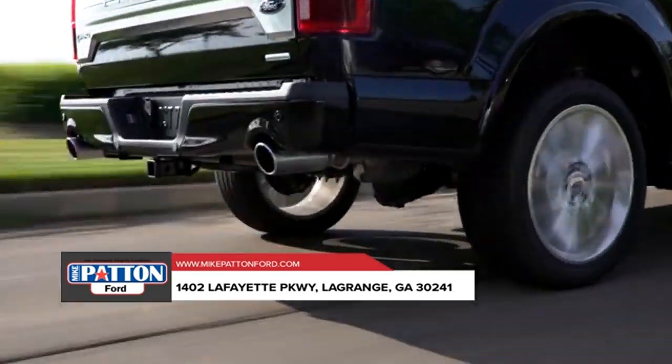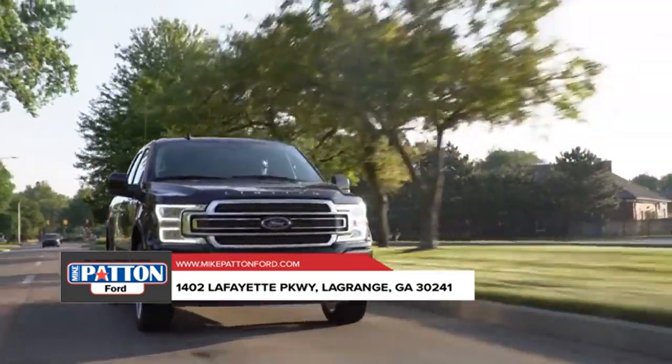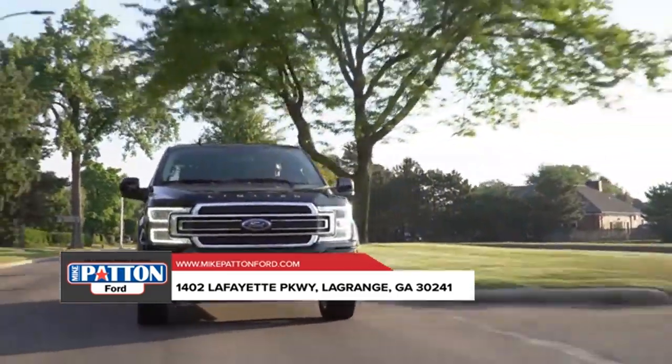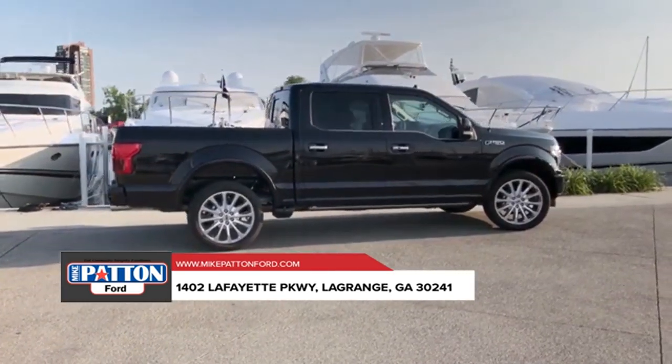Choose from a range of features available on no other half-ton pickup, like the innovative available Pro Trailer Backup Assist, integrated tailgate step, and remote tailgate release, as well as deployable box side steps.